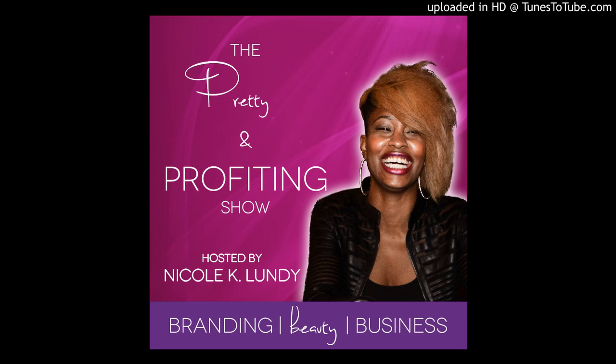Welcome to the Pretty and Profiting Show, your favorite show for branding, beauty, business, and the truth of how to be a boss lady and build your empire.